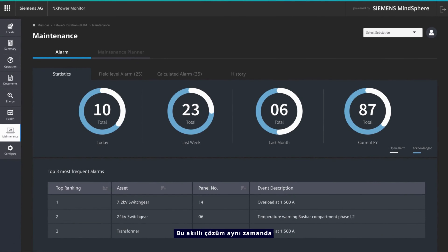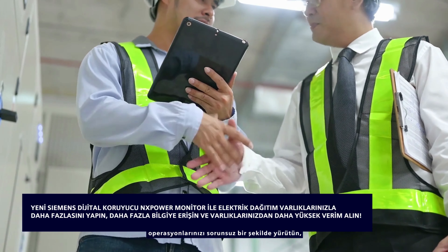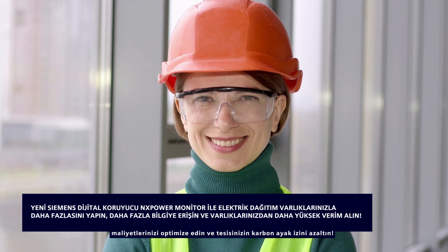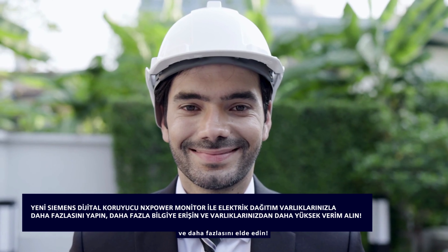This intelligent solution also provides essential data and warns you of impending failure before it occurs. Boost your asset capabilities, run smooth operations, optimise your costs and reduce your plant's carbon footprint. All this and more with our NX Power Monitor.